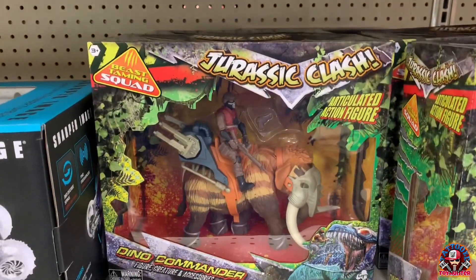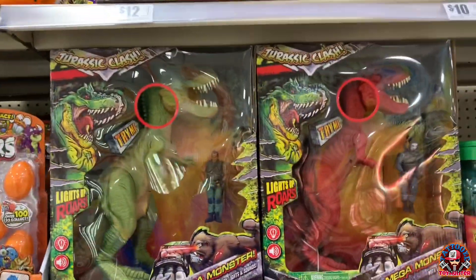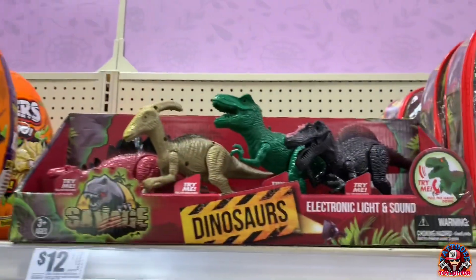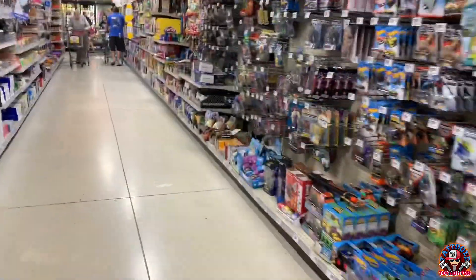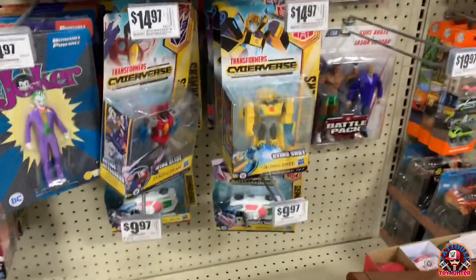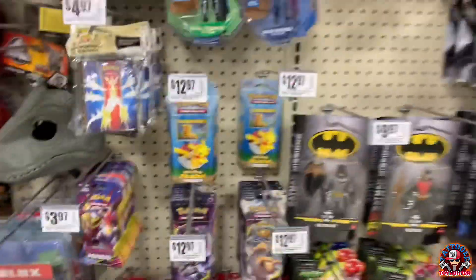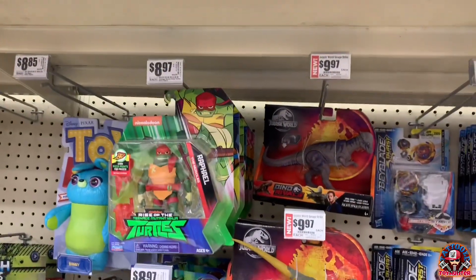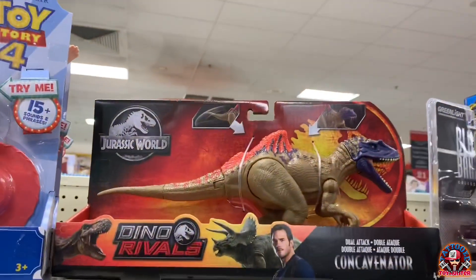I really like these Jurassic Clash. Oh sweet, this is a new one I haven't seen before — these T-Rex ones, two of them, that's awesome, they're huge. There are a few left of Jurassic World Legends. Look at this big old Dino Rivals — very nice.